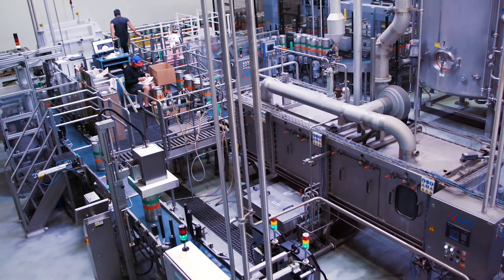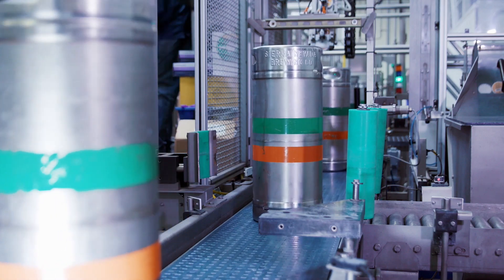Several years ago, I envisioned a ludeless system for our keg line that would meet our productivity requirements and reduce our water usage.